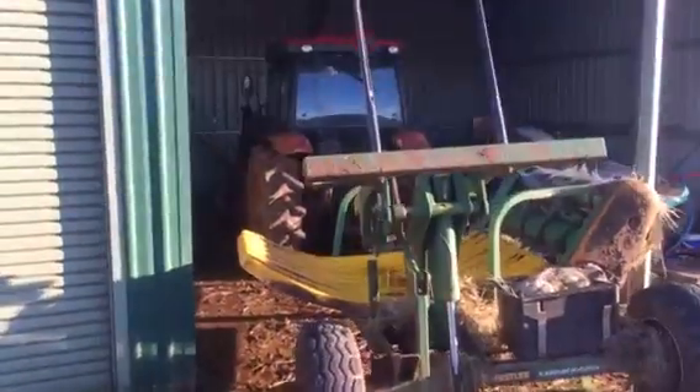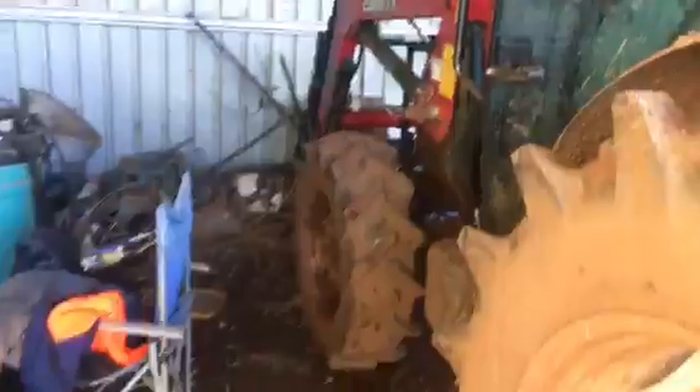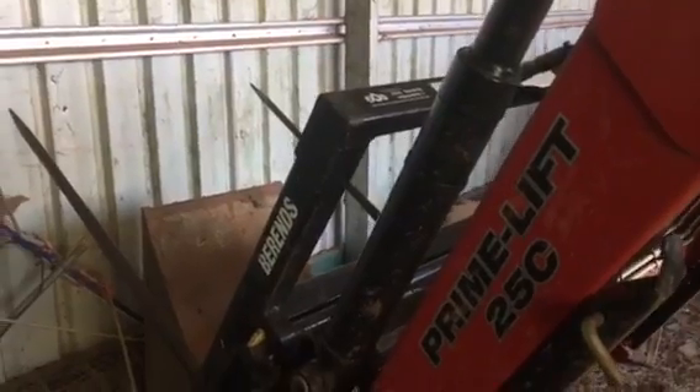So here's our main tractor, the Case. Let's just hop through here. I'll show you the cab as well. This is the old farm tractor we got last year. Yeah, it's a 60B — it just does the bloody job. That's all, and I've driven it about three times I'm pretty sure.